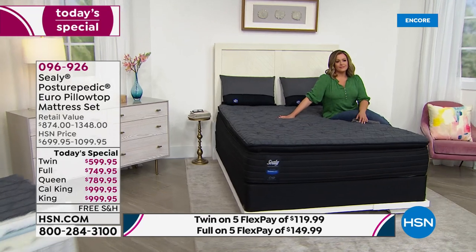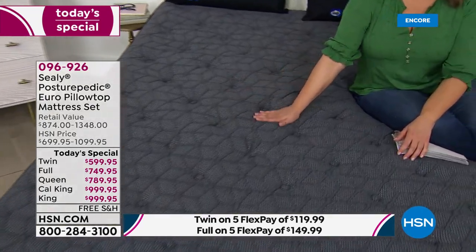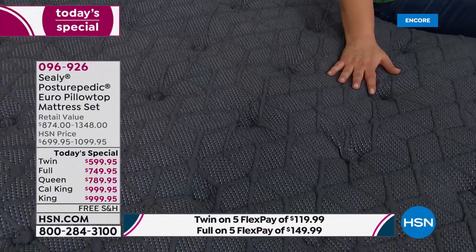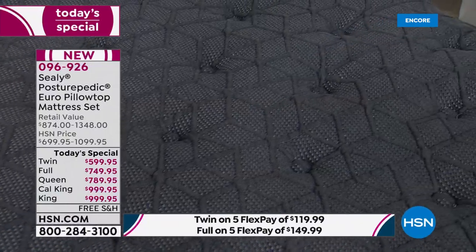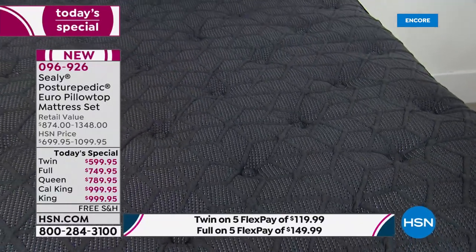It's something that Sealy shouts from the rooftops because it's so simple: the middle third of our bodies is the heaviest — doesn't it make sense to put more support where you need it most? That's where Posturepedic technology was born. And mattress shopping can be so stressful and overwhelming.